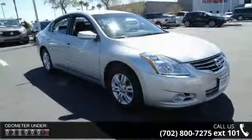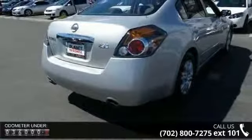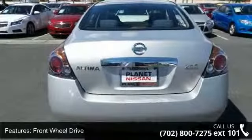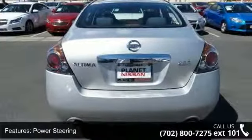This vehicle's top features include rear bench seat, power windows, traction control, stability control, trip computer, remote trunk release, power door locks, and ABS.